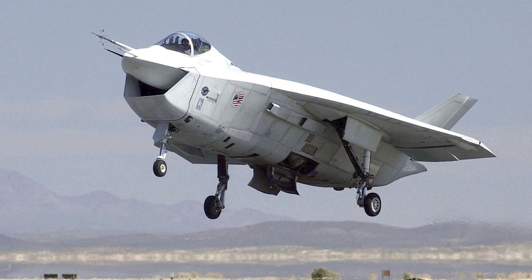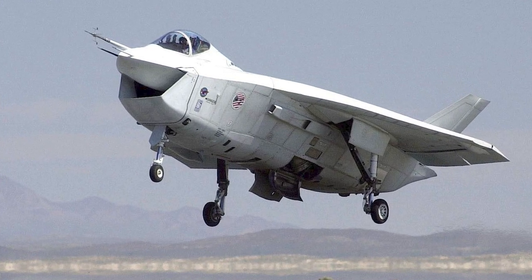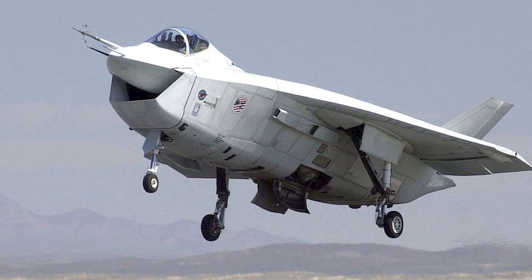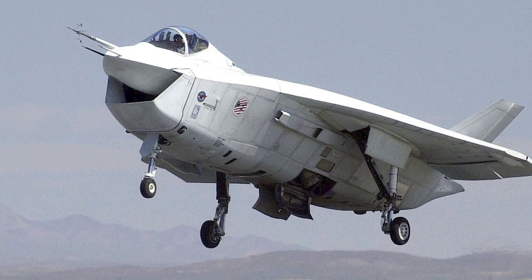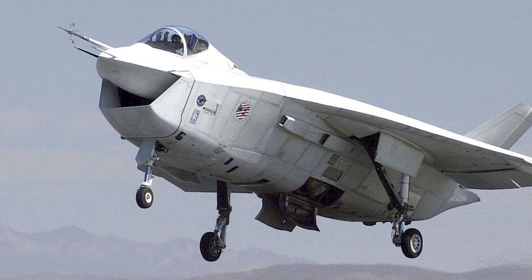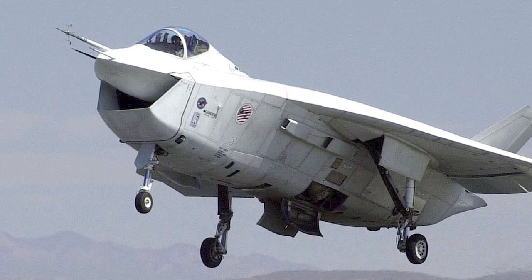The Boeing X-32 was an experimental stealth fighter, developed as a concept demonstrator for the Joint Strike Fighter competition. The X-32 lost the competition to the Lockheed Martin X-35, which was developed into the Lockheed Martin F-35 Lightning II.